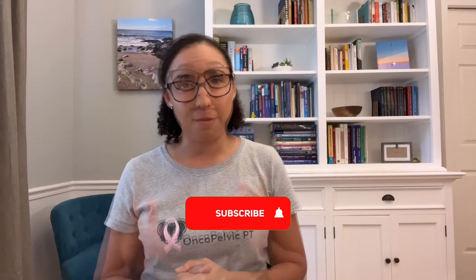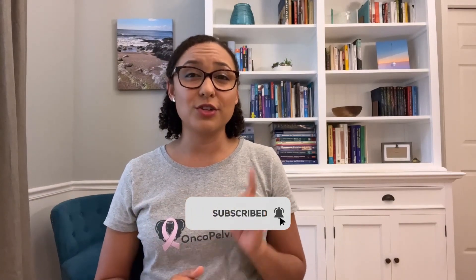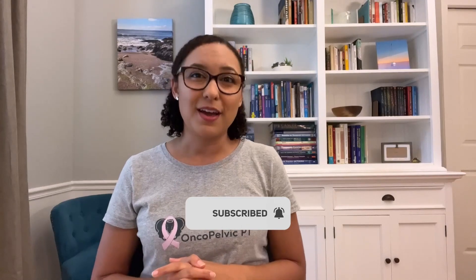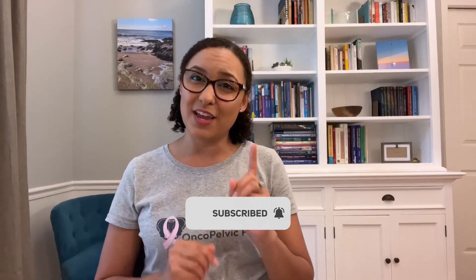Today I gave a couple of tips to help with stress, urge, and mixed incontinence. Always check with your medical provider and pelvic health physical therapist for a full workup and individualized plan to help you tame your bladder. Make sure to subscribe to my channel and turn on notifications so you don't miss any future videos about managing your incontinence and your bladder health.